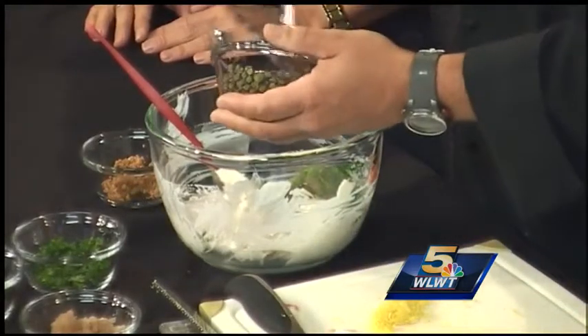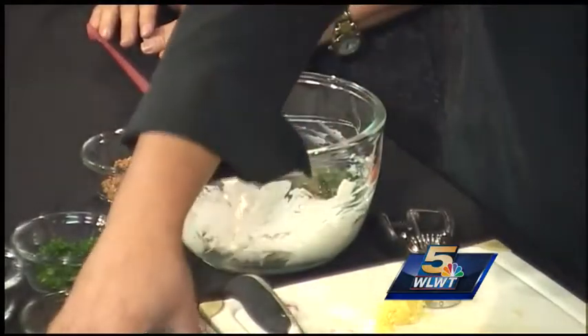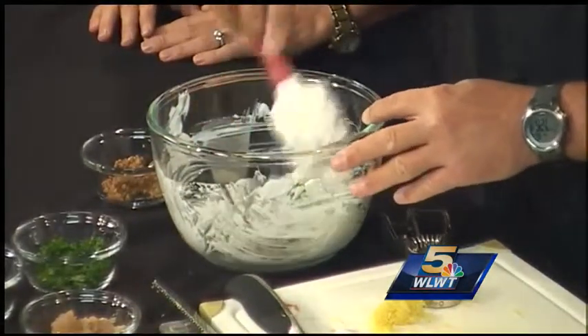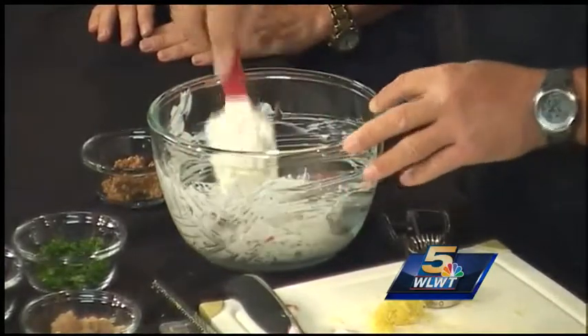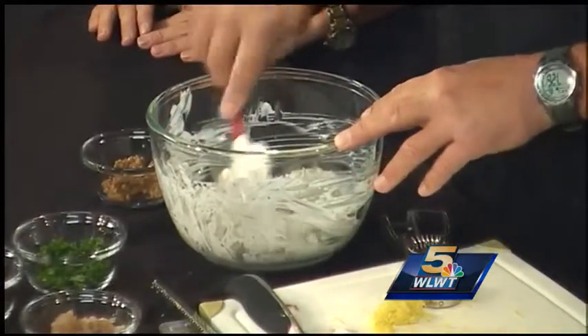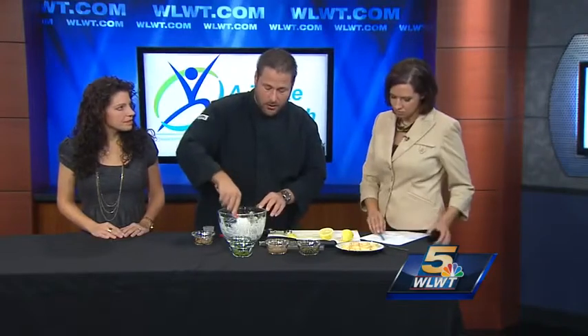It's a great way to give the creaminess but really not all that heaviness. And high protein too — there's 14 grams in most servings of Greek yogurt. It's going to be basically like your classic crab dip. We're going to be putting it in a filo cup which gives you that nice crunch to it as a nice appetizer.